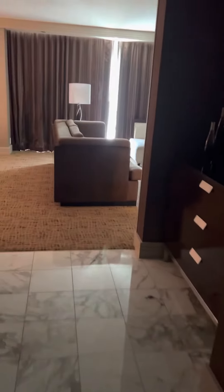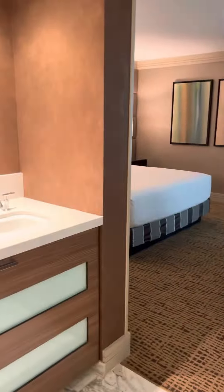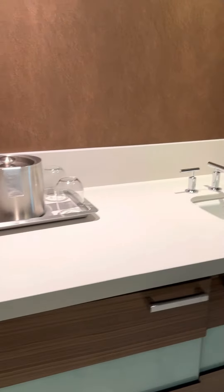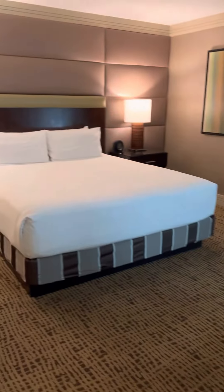So entering the channel of lights — there's a big mirror right here and on this side too. Look at this sweet king suite. There's a little mini bar in here and a living room right here.